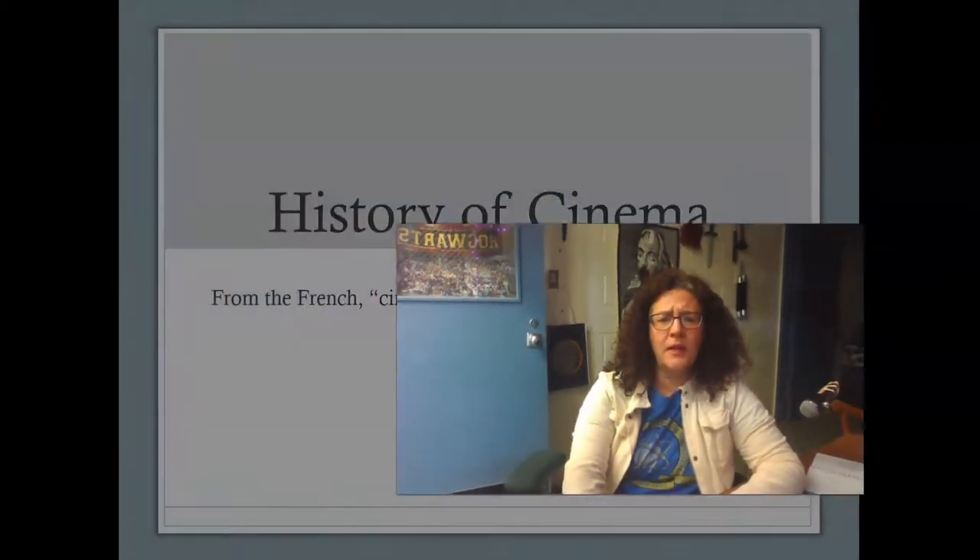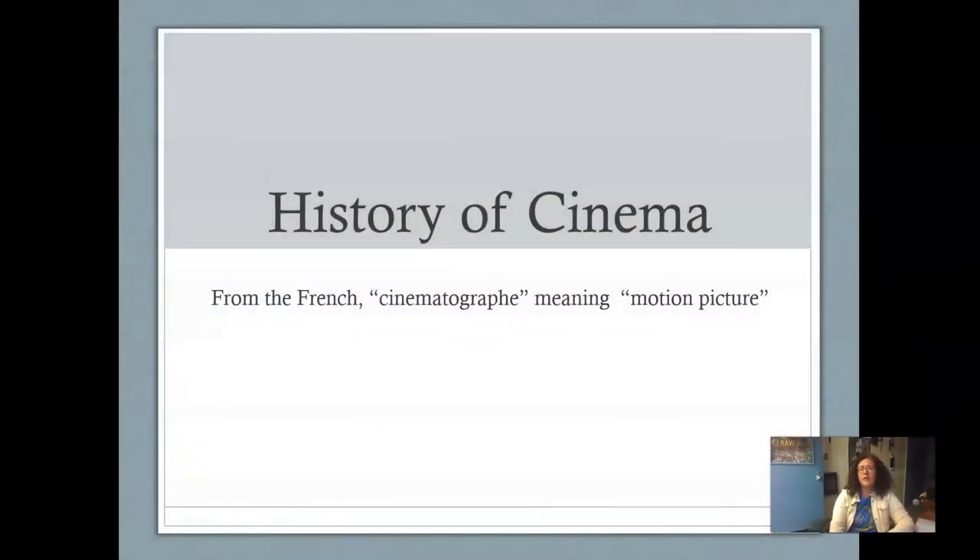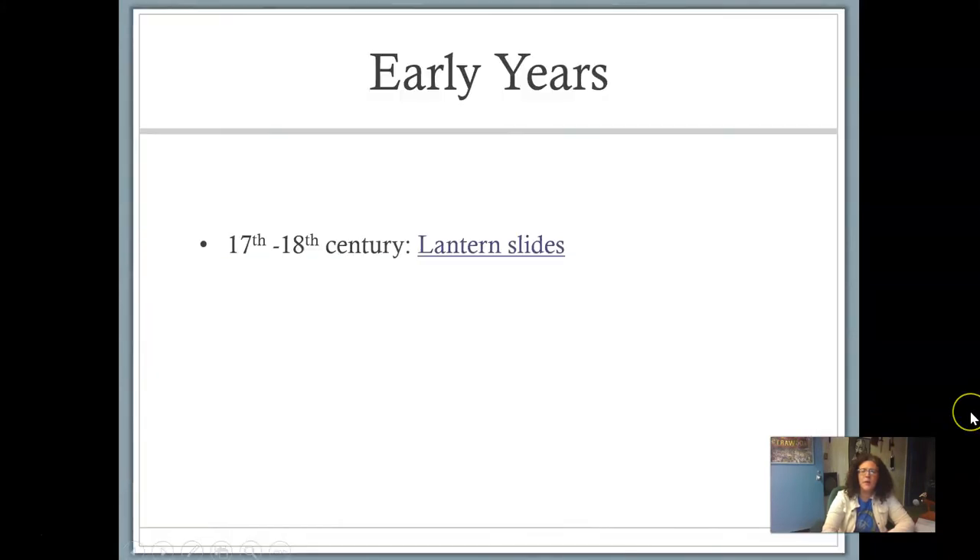Hi guys and welcome to our first official lecture. The lecture is going to go over the span of the next three days — quite simply because we are looking at history. The history of cinema. Cinema comes from the French 'cinématographie,' which means motion picture. So when you hear cinematography, it is literally the study of a motion picture. To get us started, we are going to go on about lantern slides. I've got a little two-minute video that I want you to watch and it will explain what lantern slides are.